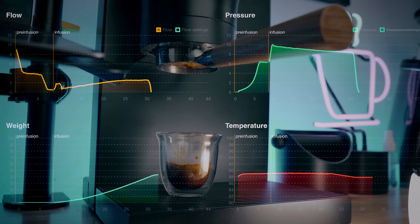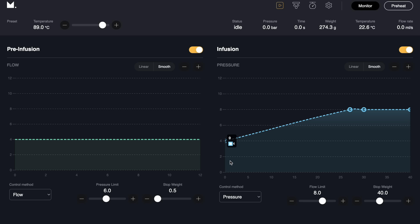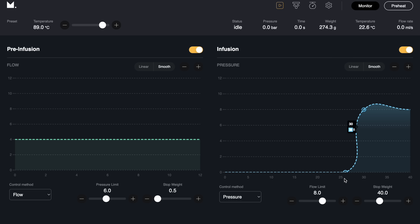Just to get a little weird with it — you can indeed do something like a blooming espresso on this machine. Hit the puck with some pressure, get a little bit of drips coming out, but then stop the pressure entirely and let the puck swell and bloom before re-implementing pressure again. You can do that in the program by adding a point that goes from regular pressure all the way down to zero. I'm going to move the camera to the shot pod.